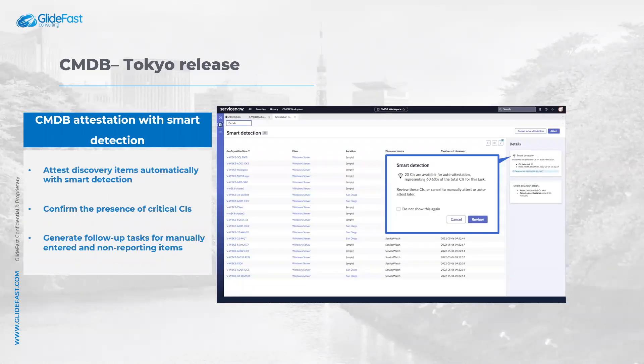Coming to the last highlight: CMDB attestations with smart detection. Regulatory agencies require periodic verification of critical CIs, which can be cumbersome for hundreds of records.